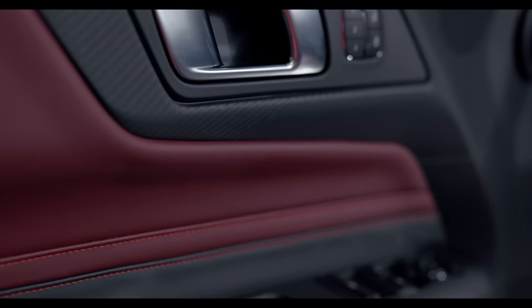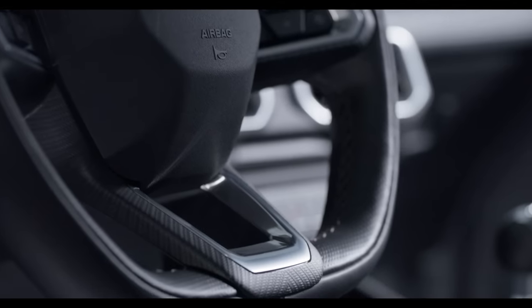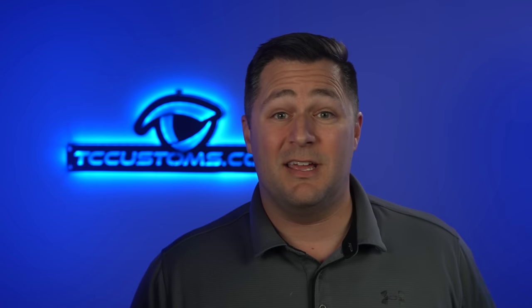You also get interior accent color seatbelts and a flat bottom steering wheel on GTs. One noteworthy change: there is no more AM radio in the Mustang at all.